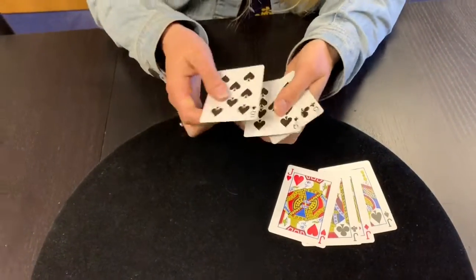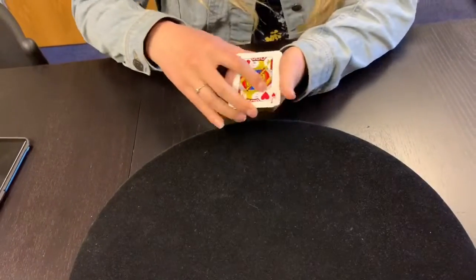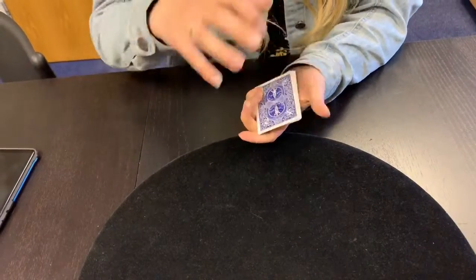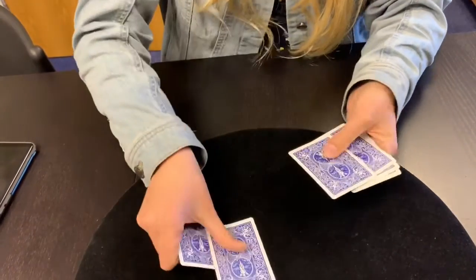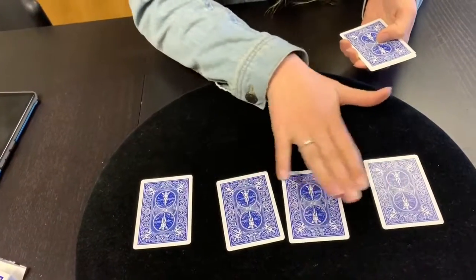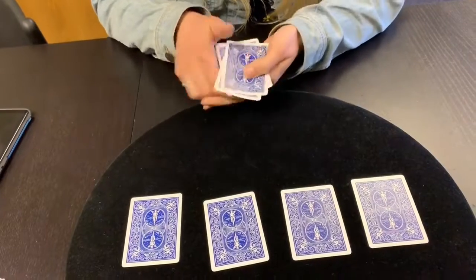I'm going to show you something. I've got four jacks here and I have three indifferent cards. I'm going to show you why the four jacks are the most ambitious cards in the deck. I'm just going to flip it all over like this and take the four jacks right here. So I have got the three indifferent cards here.